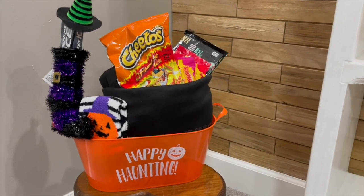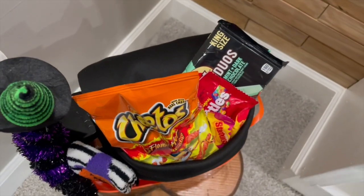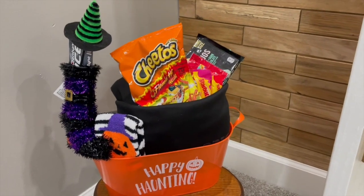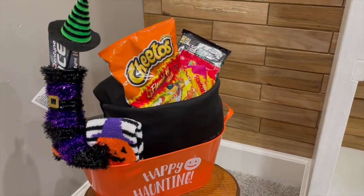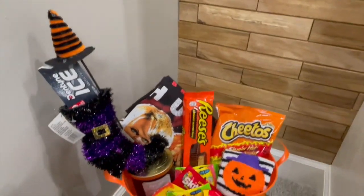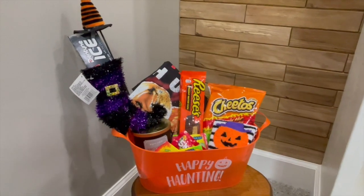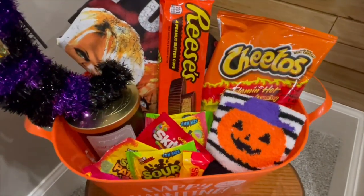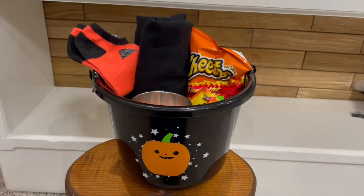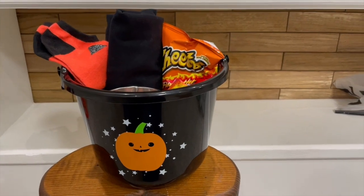So tomorrow my sisters and I are going to be exchanging baskets, so hopefully I can record that part. This is what the first basket looks like. I think the baskets were a little too small, but I made it work. I think they turned out super cute. This is what the second basket looks like.